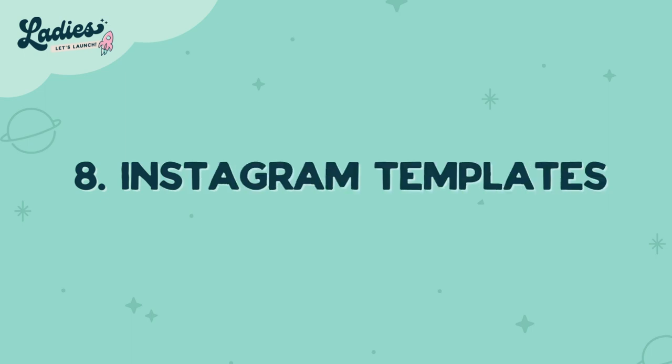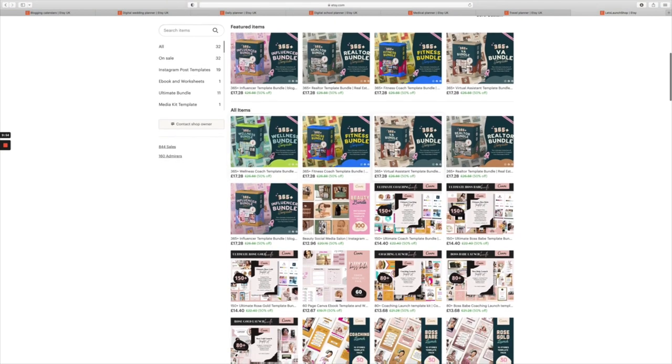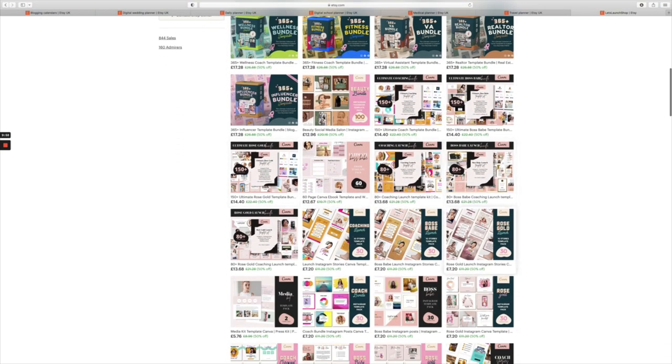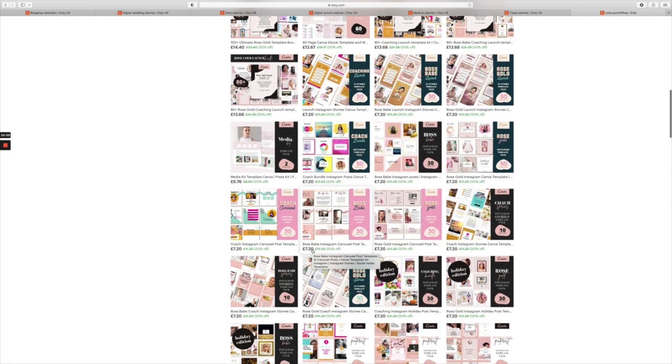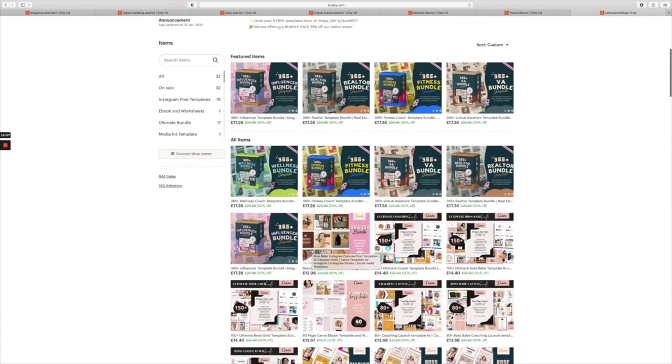Number eight is Instagram templates — so story and feed templates. I create templates and sell them on Etsy, mainly for Instagram, Facebook, and all social media posts and blogging. If you can stand out from the crowd you are going to do really well. Check out my shop — it's the Launch Shop — it might give you some ideas.